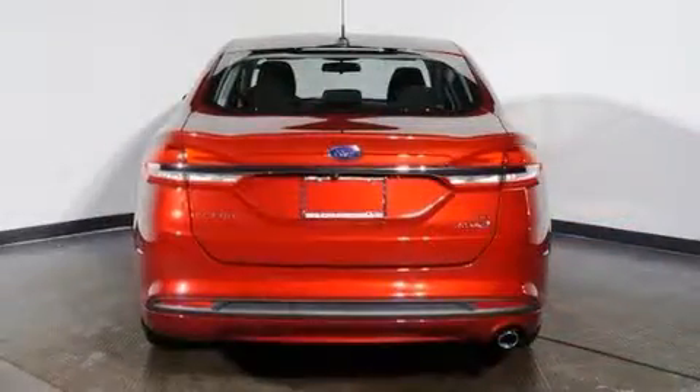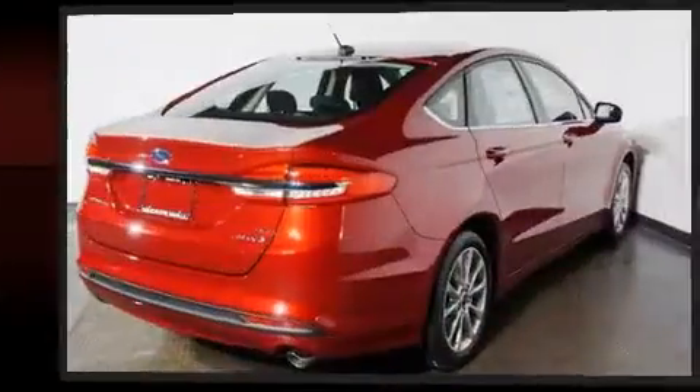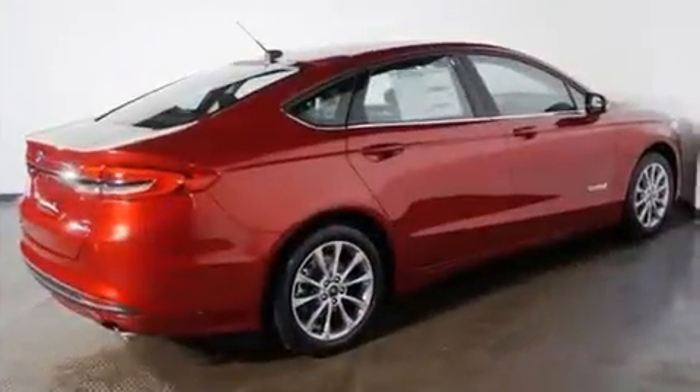It distinguishes itself from the competition with features such as one-touch window functionality, a tachometer, a power seat, remote keyless entry, and air conditioning.